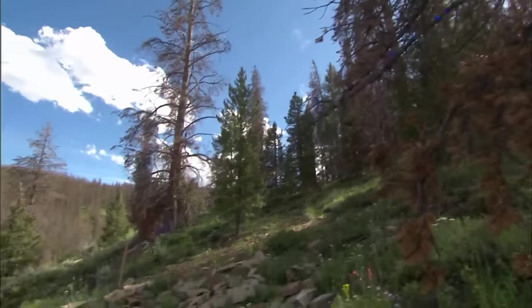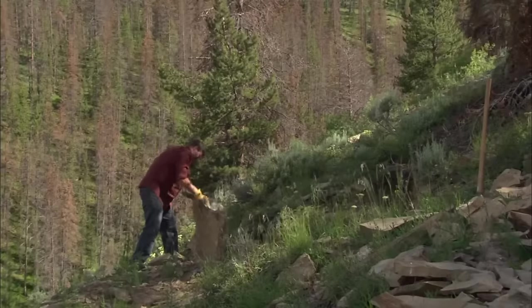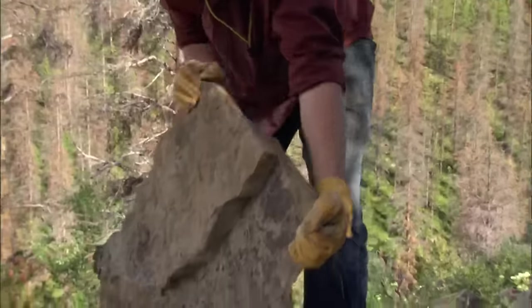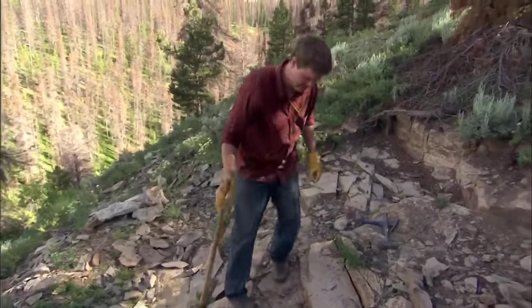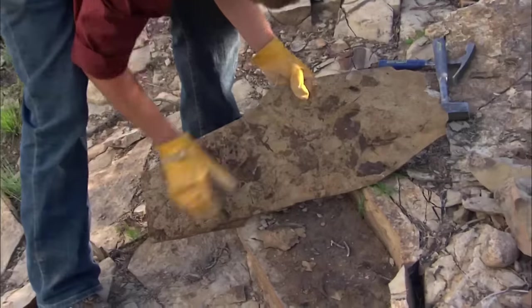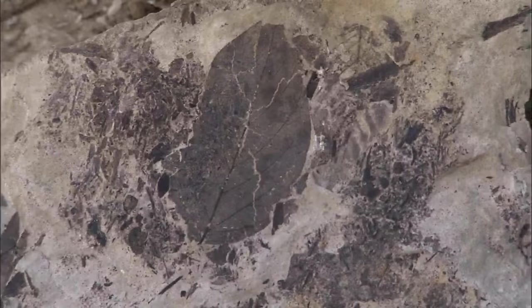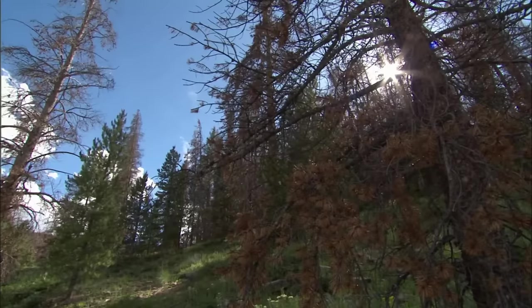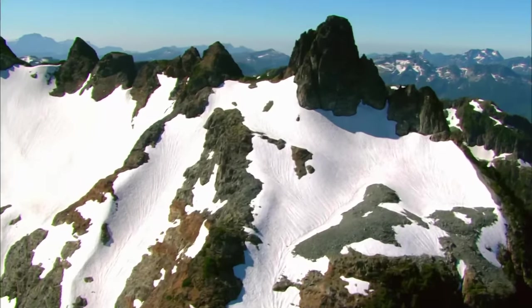Miller sets out to estimate the height of the early mountains — but how do you measure something that is no longer there? Once more, fossils provide the evidence. What's amazing about collecting fossils is that you're really the first person to see this when you crack open a rock — the first time it sees light after 60 million years. Miller has uncovered a 60-million-year-old fossilized leaf, from a tree that grew here just 10 million years after the Rockies began to form.